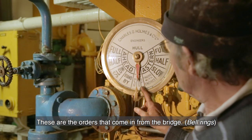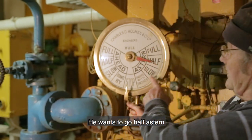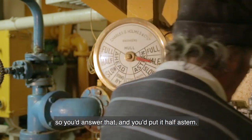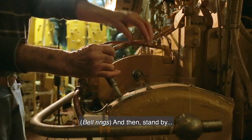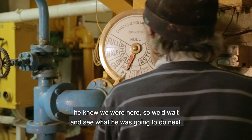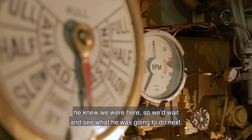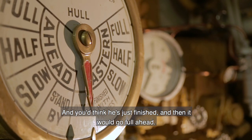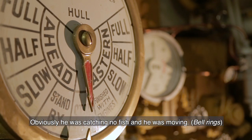These are the orders that come in from the bridge. If he wants to go half astern, you'd answer that and put it half astern and then stand by — he knew we were here so we'd wait and see what he was going to do next. You'd think he'd finished and then it would go: full ahead. Obviously he was catching no fish and he was moving.